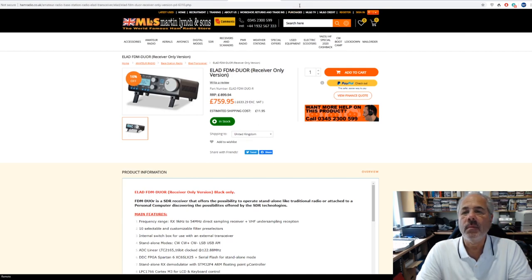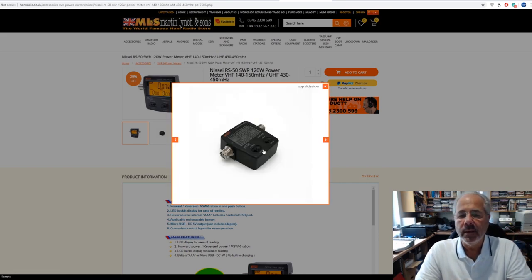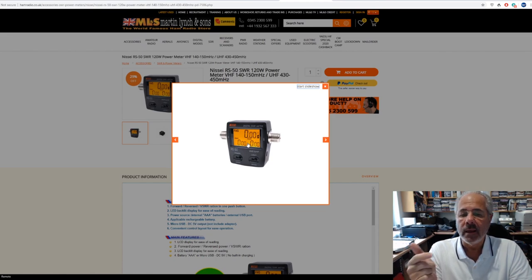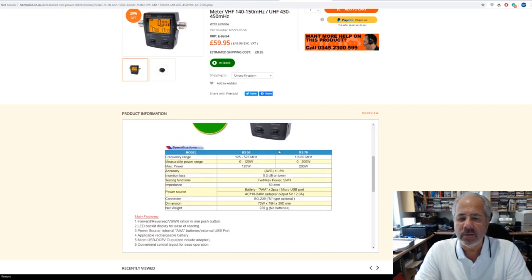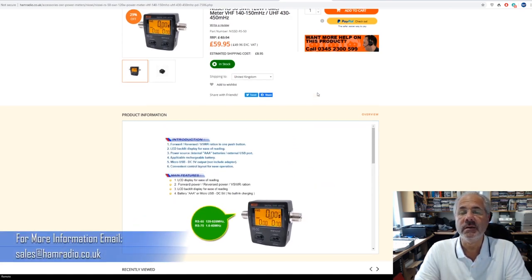Some optional accessories — the Nissi RS50. This is a very small inline power meter which is backlit. It hasn't got internal batteries — there are more problems getting CE approval when battery-powered — but it is CE approved. It's an inline power meter for VHF/UHF, 270 MHz, ideal for mobile use, and also useful in the shack at 140, 150 MHz and 430–450 MHz. It handles 120 watts, so very good power in a very small unit, at 59.95 and in stock.